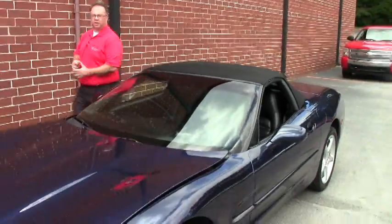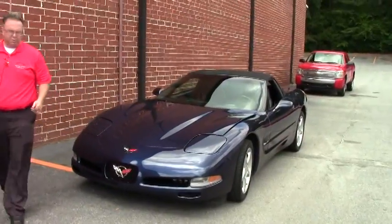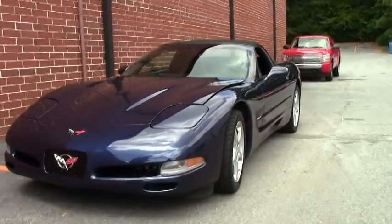Welcome to Buy A Vet. Today we're going to take a look at this beautiful 2000 Corvette in navy blue. We don't see this color very often, especially in this shape. This car is in just very, very good shape.